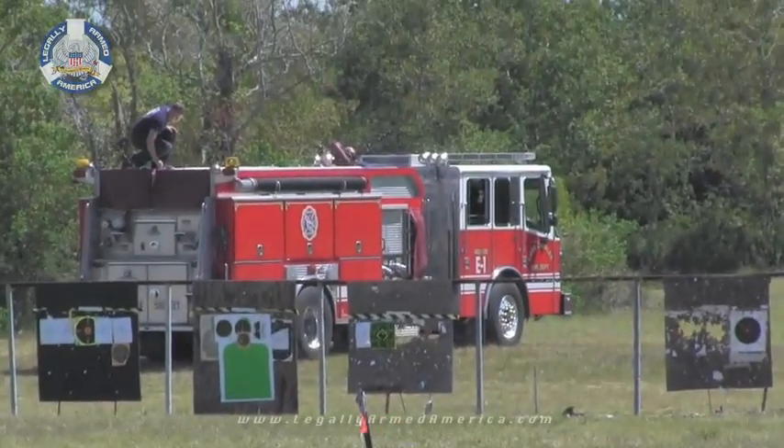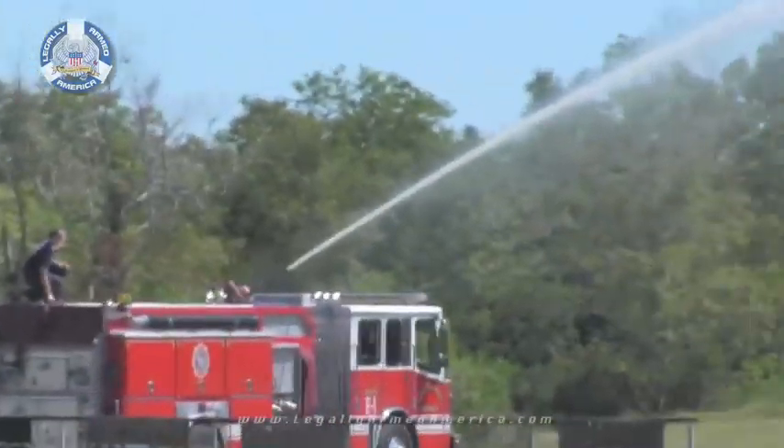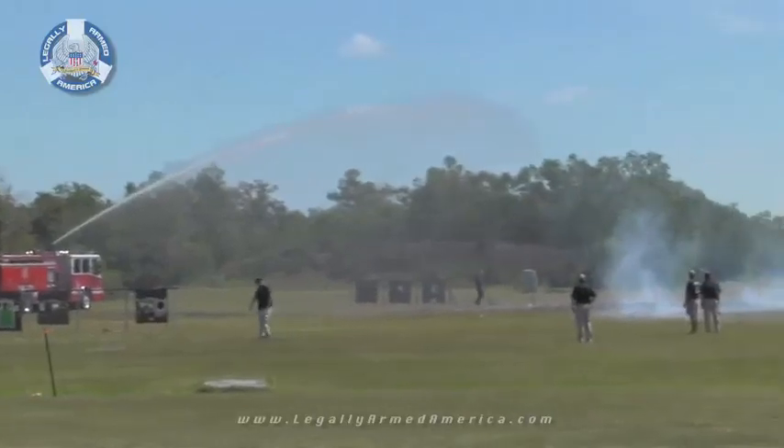Taking no chances with safety, Lake Charles' finest — the Lake Charles Fire Department — was on hand to extinguish the blazes.